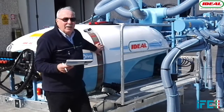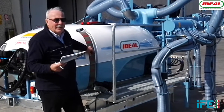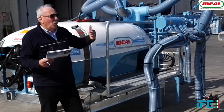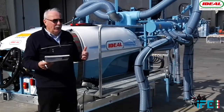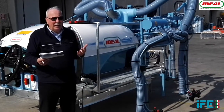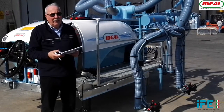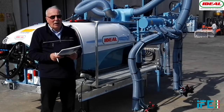We have a 500 gallon fiberglass tank. The tank is very smooth inside and also has internal walls which dramatically reduce the risk of liquid surging, which would make the machine lose balance. This is very important when working on rough terrain.